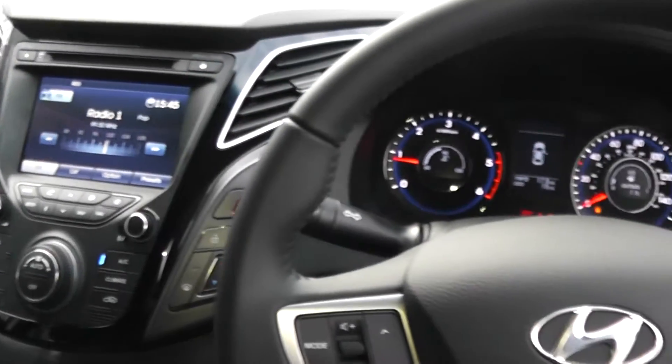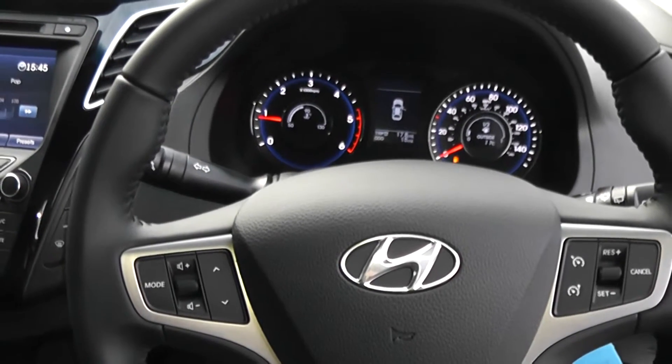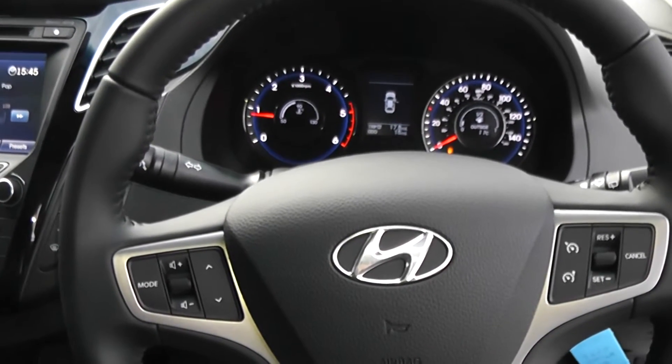There are excellent finance packages available on this car, and if you reserve it online you will receive an additional discount. We look forward to hearing from you. Wessits Garages, Cardiff.